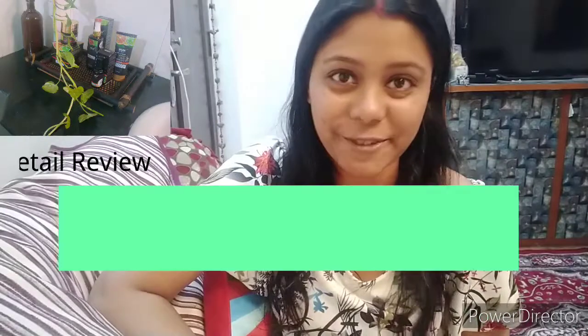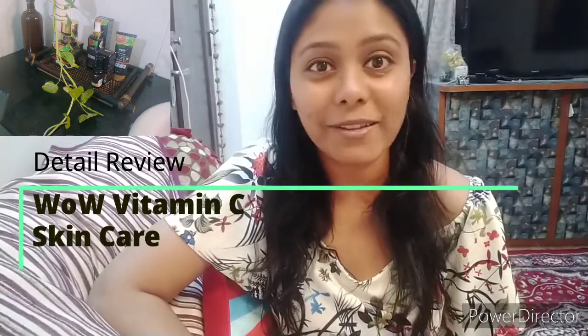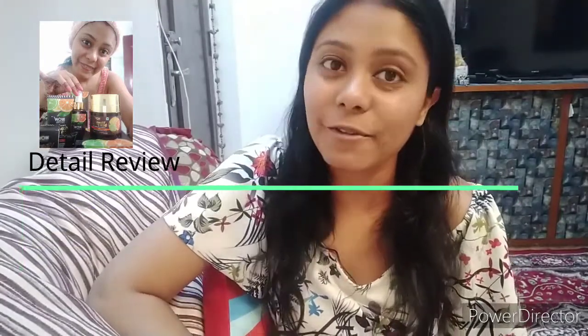Hello guys and welcome to Sandwich Life with Falguni. As you can see in the thumbnail, I am using all the products of the WOW skincare range. Most of you know that I am suffering from a really bad pimple for the last 12 days, and for the last 10 days I am completely depending on WOW skincare. In this video I am showing you all the products, how the application works, and what the benefits are.